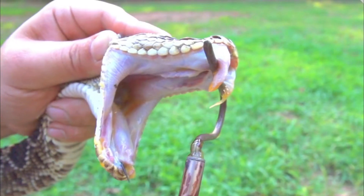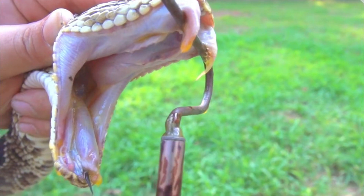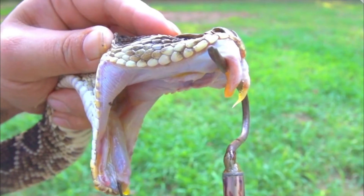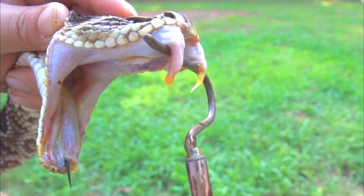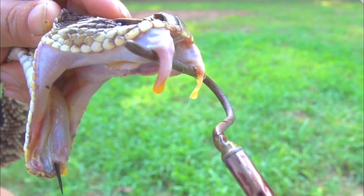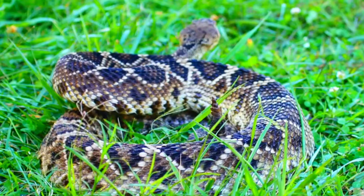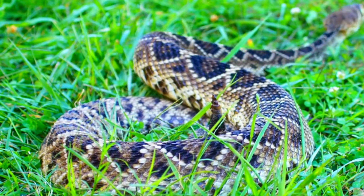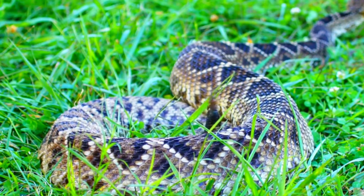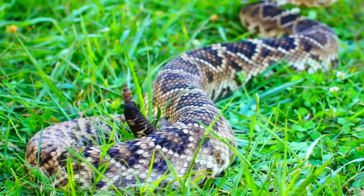8. Conservation Status: This species is listed as threatened or endangered in several states within its range due to habitat loss, road mortality, and persecution by humans. Conservation efforts are in place to protect these snakes and their habitats. The Eastern Diamondback Rattlesnake faces several biological challenges that influence its survival and conservation status. 1. Habitat Loss and Fragmentation: As human development continues to expand, the natural habitats of Eastern Diamondback Rattlesnakes are being lost or fragmented. Urbanization, agriculture, and infrastructure development can disrupt their preferred habitats and limit their access to prey and suitable shelter.